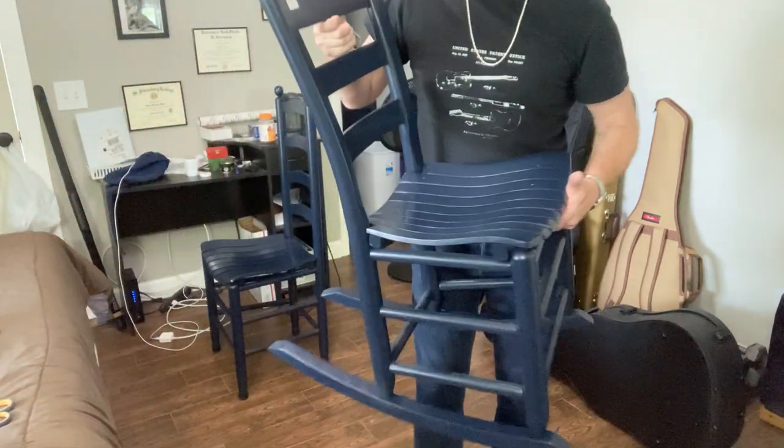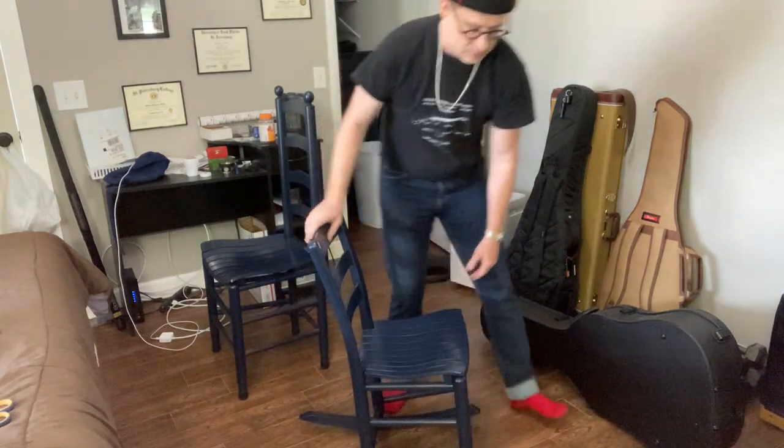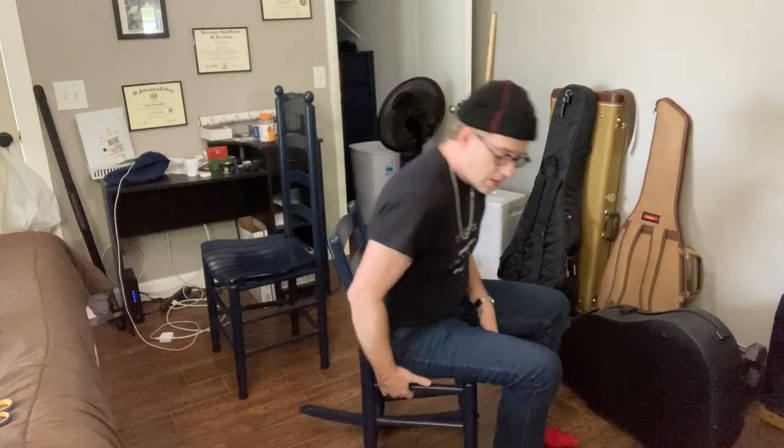Don't let its diminutive size fool you — this is an adult size chair, even though it's scaled down, and it's perfect for playing guitar.